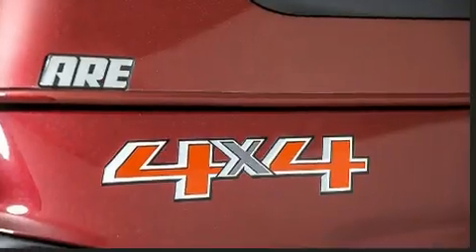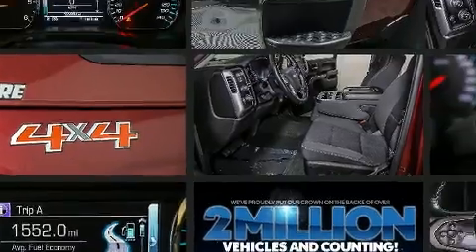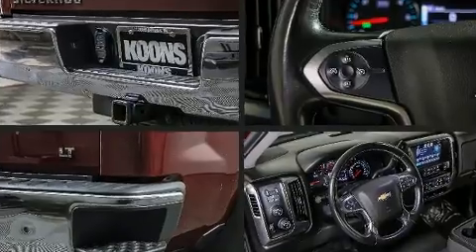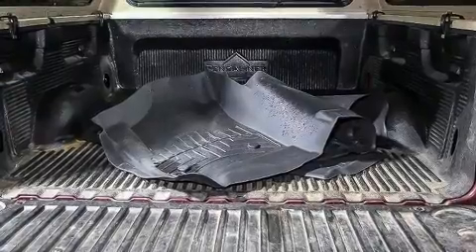Chevrolet also prioritized safety and security with features such as dual front impact airbags with occupant sensing, head curtain airbags, traction control, brake assist, OnStar, and four-wheel disc brakes with ABS. Electronic stability control ensures solid grip on the road surface, no matter how challenging the driving conditions.